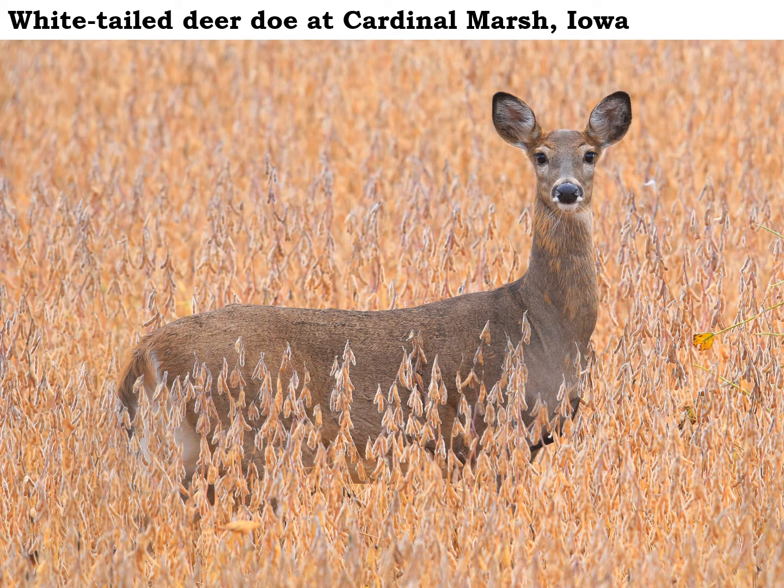Some hunting seasons for white-tailed deer are open in Iowa, so if you're out in the woods you might want to be aware of that and take the proper precautions. Be looking for the white-tailed deer — the bucks will be starting to get active as we move into the latter part of October.